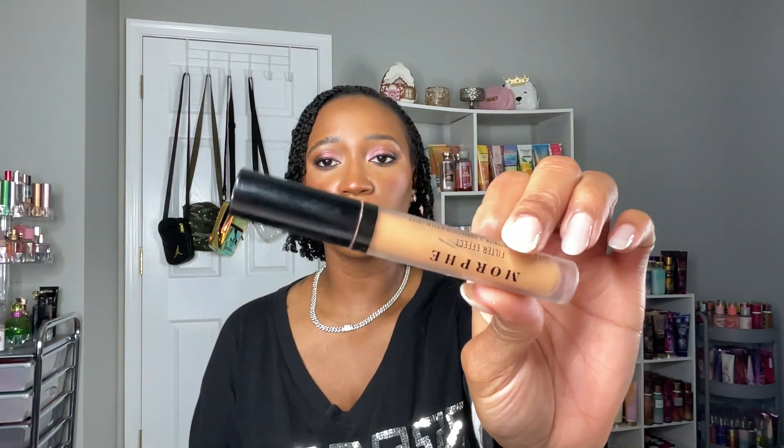For concealers: the Morphe Filter Effect Soft Radiance Concealer in Rich 26 Cool is so good — I'm working on another one. I love how it looks and feels on my skin, how well it holds up, and it creases minimally. I want my under eyes to look super smooth, and this concealer delivers that beautifully. It's a definite repurchase.